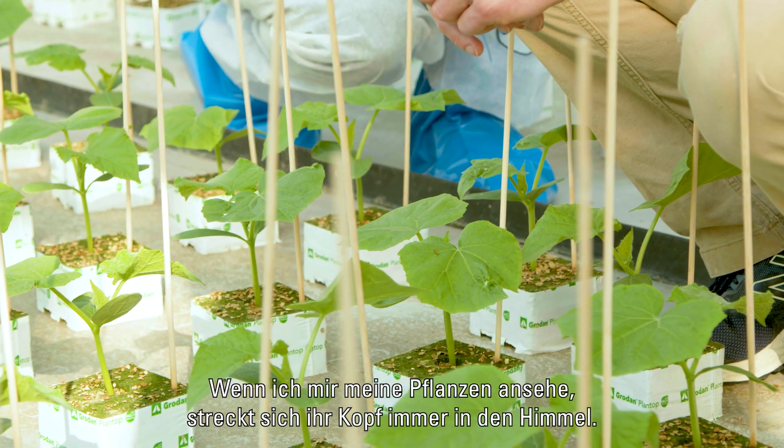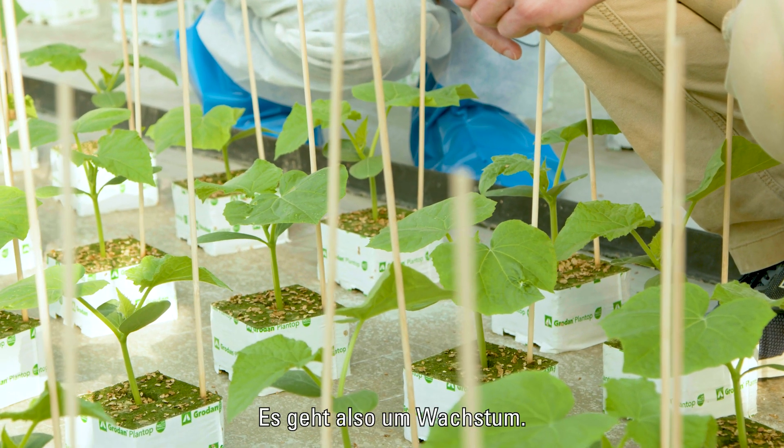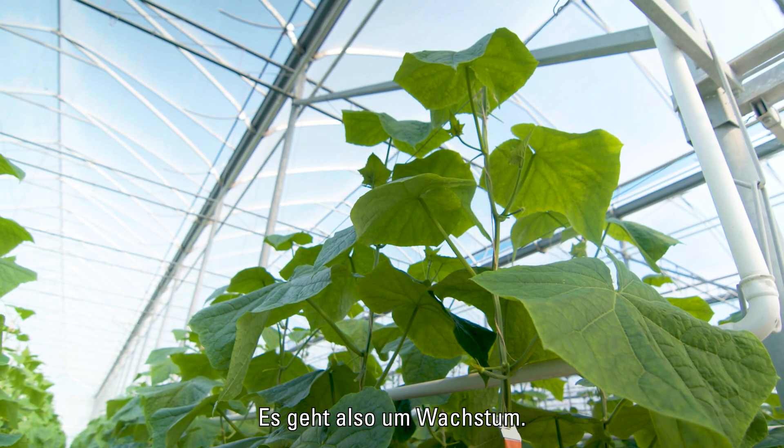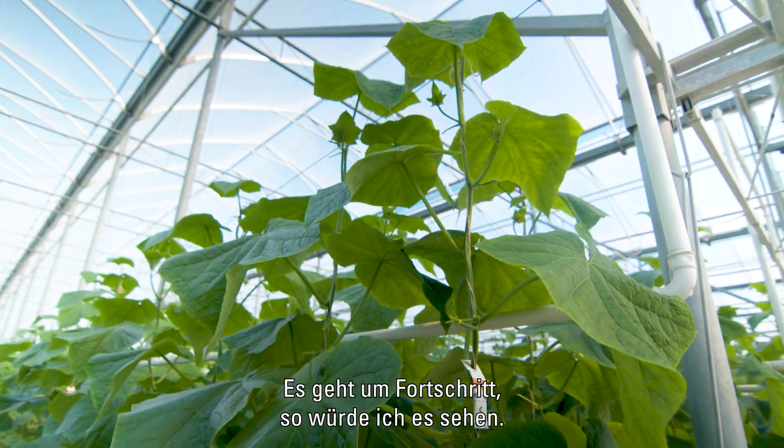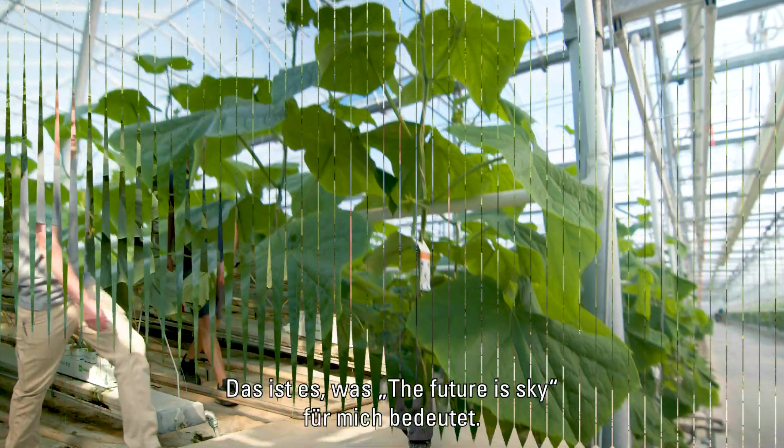Whenever I look at my plants, the head is always reaching for the sky. So it's about growth — it's about putting out new shoots and expanding and growing. It's about progress, I guess, is how I would see it. That's what the future of the sky says to me.